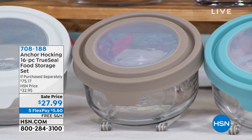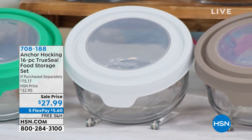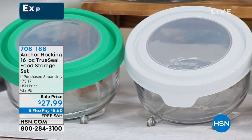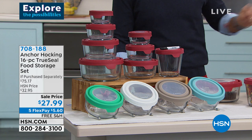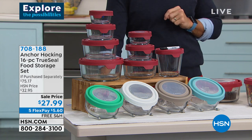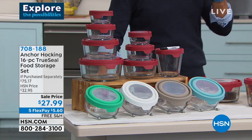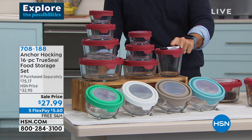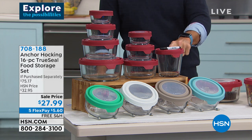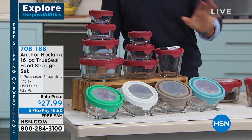Take a look at the colors you get to choose — those true seal lids are airtight. Let me show you the sizes you're getting today: two of the one cup, two of the two cup, all with the lids, two of the four cup, one of the three and a half cup size — I really like the look of this one — and then one of the seven cup, plus a marker pen on top so you can label everything.